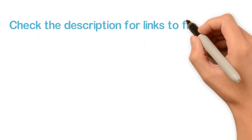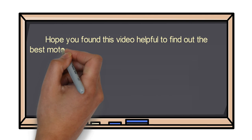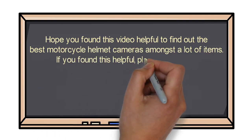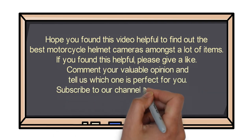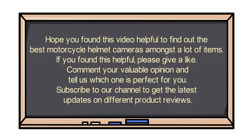Check the description for links to find out the price of the items included in this video. Hope you found this video helpful in finding the best motorcycle helmet cameras. If you found this helpful, please give a like, comment your valuable opinion, and tell us which one is perfect for you. Subscribe to our channel to get the latest updates on different product reviews.